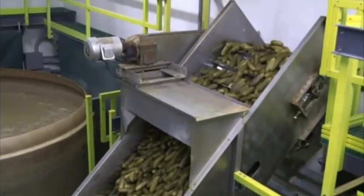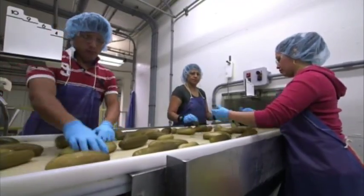They ride a flume to be graded by the most sophisticated machine on the planet — humans.